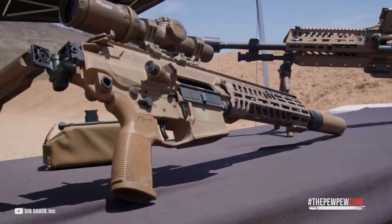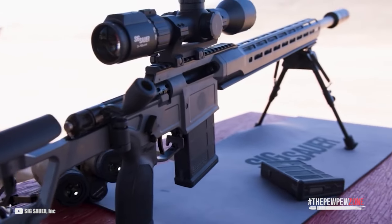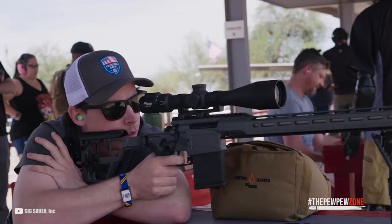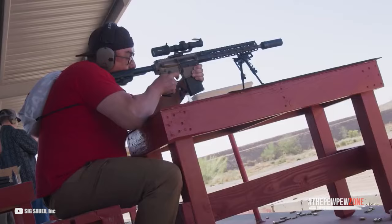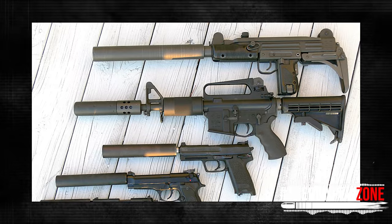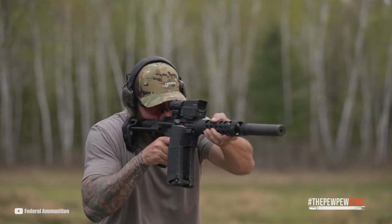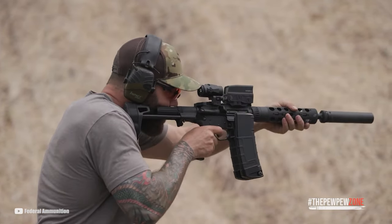Another way to reduce recoil is to use a heavier rifle, which will absorb more of the recoil energy and reduce felt recoil. This can be done by adding weight to the rifle or by using a rifle designed to be heavier, such as a bench rest rifle. Additionally, some shooters prefer to use a suppressor, which can reduce recoil by slowing down the gas expelled from the barrel.